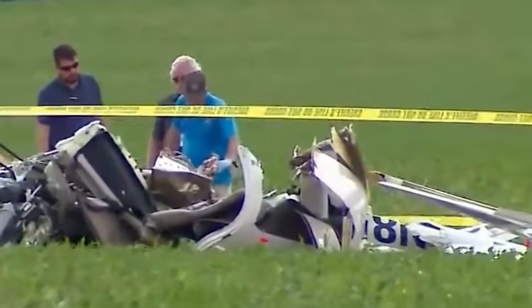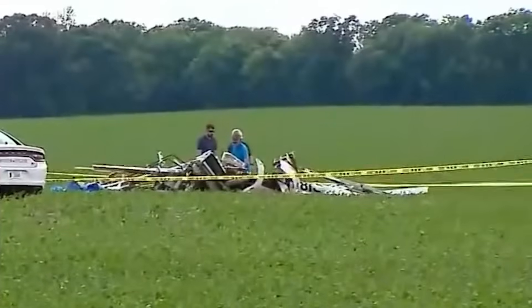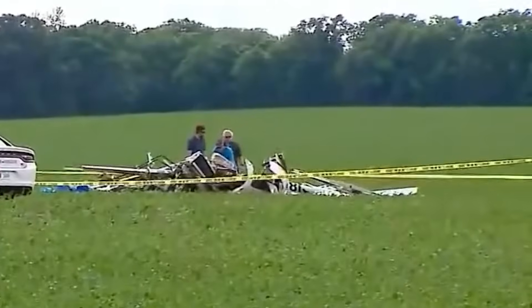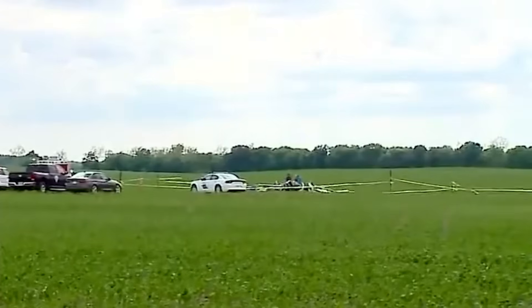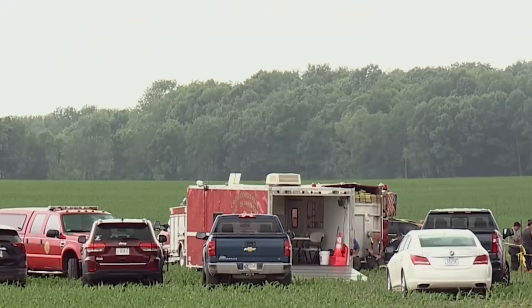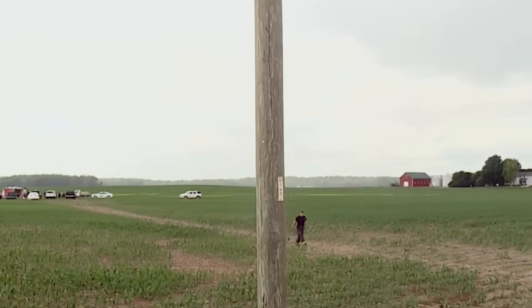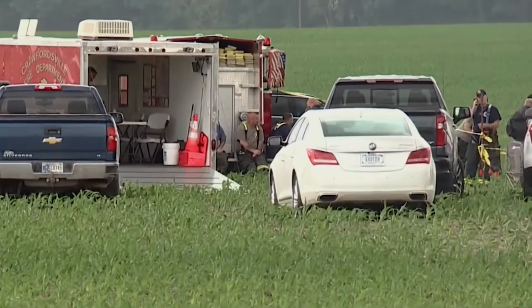A routine stall practice flight, a modern well-regarded training aircraft, an experienced flight instructor sitting beside a student pilot — and yet within moments the airplane entered a situation it was never approved to handle. So how did a maneuver designed to prevent loss of control become the very reason this flight ended in a fatal stall spin accident?